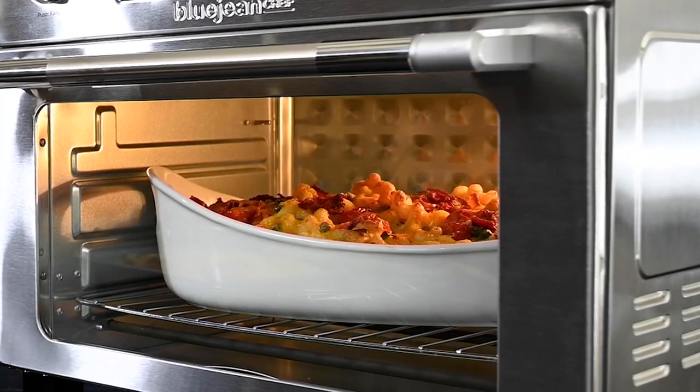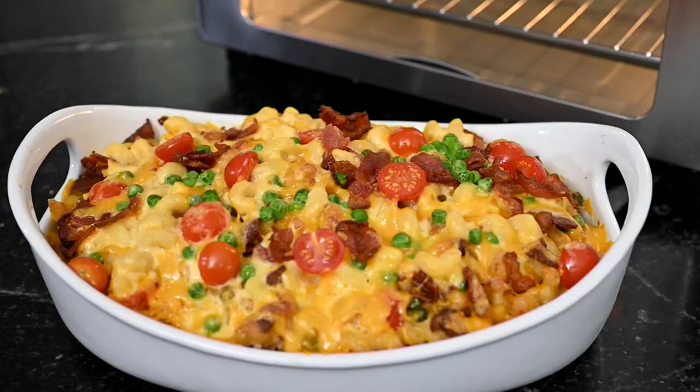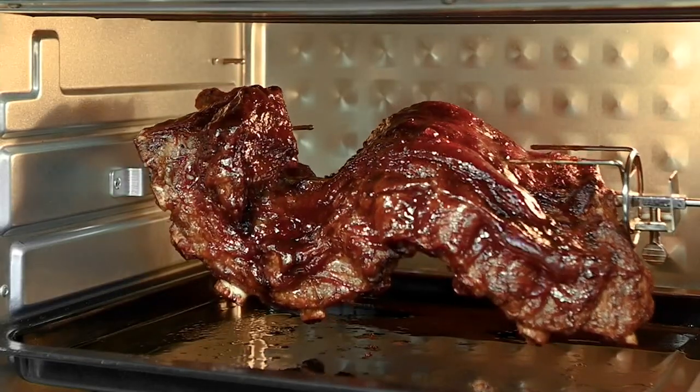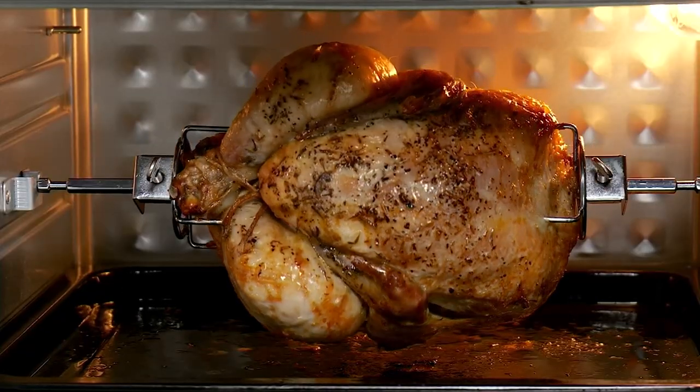Clearance price. This is from the Blue Jean Chef — the extra large digital convection oven with the rotisserie — and this one is on an incredible clearance price of $129.98.